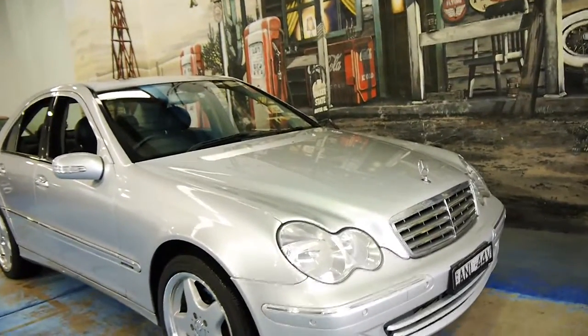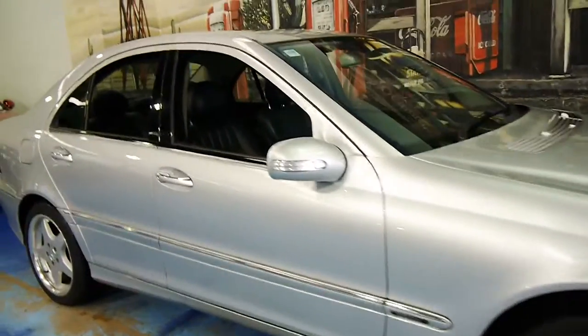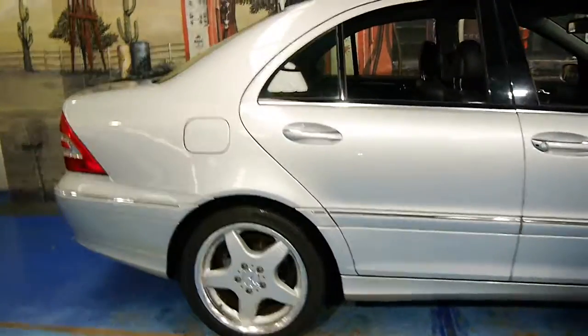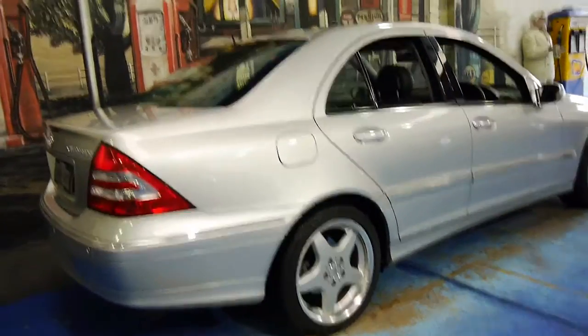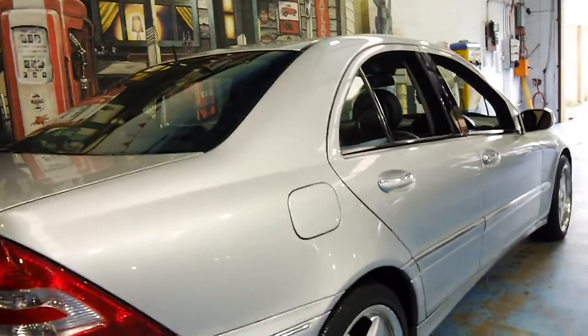Welcome to the Oldtimer Centre. My name is Philip Tarrant, and today we have for you a 2005 Mercedes-Benz C200 Elegance. It's done 133,000 kilometres, and it's in good condition.